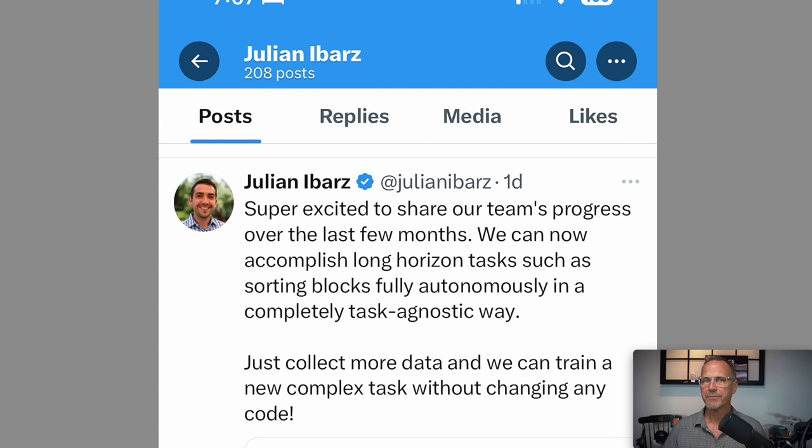This is not a real issue. But it was what brought me to Julian's post where he said: super excited to share our team's progress over the last few months. We can now accomplish long horizon tasks such as sorting blocks fully autonomously in a completely task-agnostic way. Just collect more data and we can train a new complex task without changing any code. Long horizon tasks are tasks that are not specified bit by bit — a long horizon task for full self-driving would be 'drive me to the gym,' broken down into many tiny steps. Sorting blocks by color is the same kind of long horizon task, and the problem with that is it is a sparse reward system.